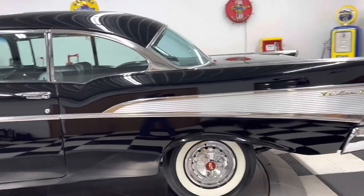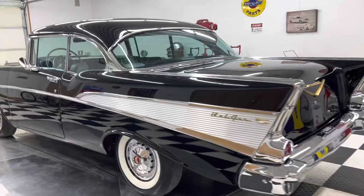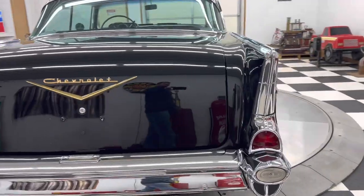Every nut, every bolt in this car has been replaced. The car has a factory 283 engine in it with a power pack four-barrel carburetor. This car is absolutely gorgeous.